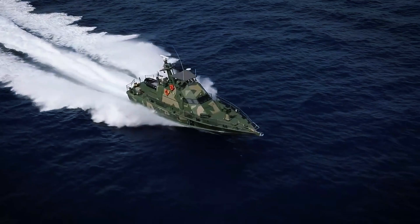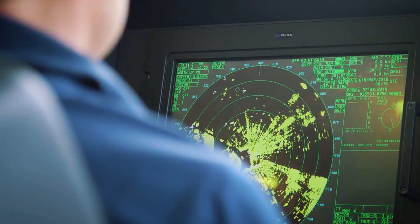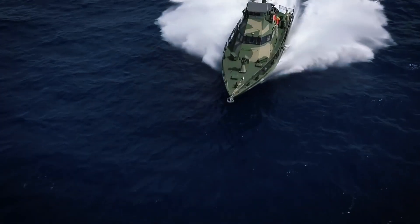Known as the ultimate fast attack vessel, this small but mighty craft has made waves globally since its introduction in 1989. Let's explore what makes it so special.